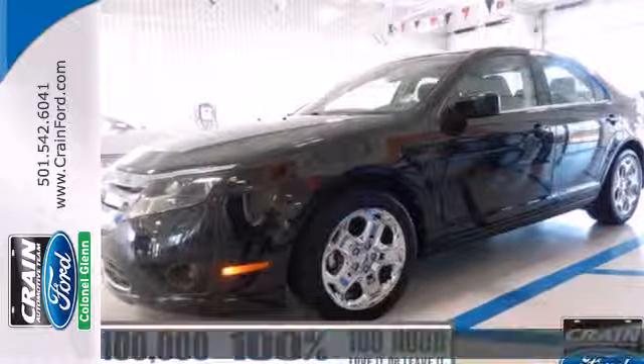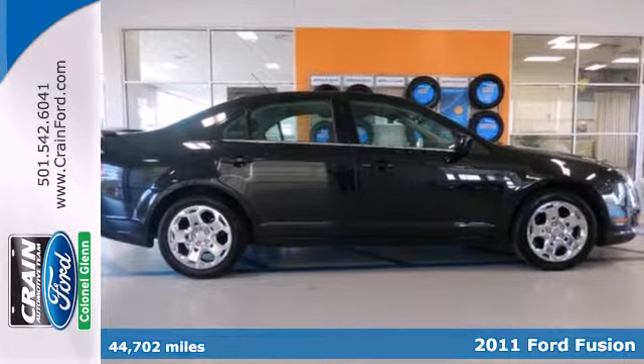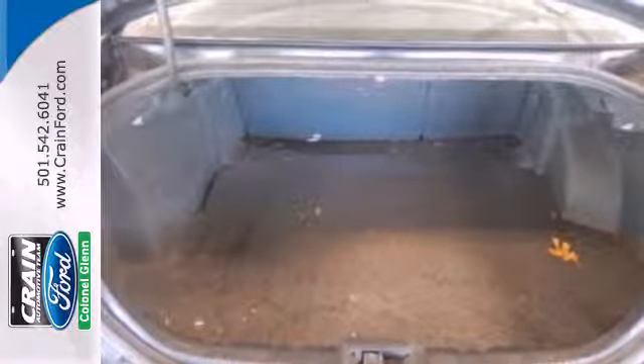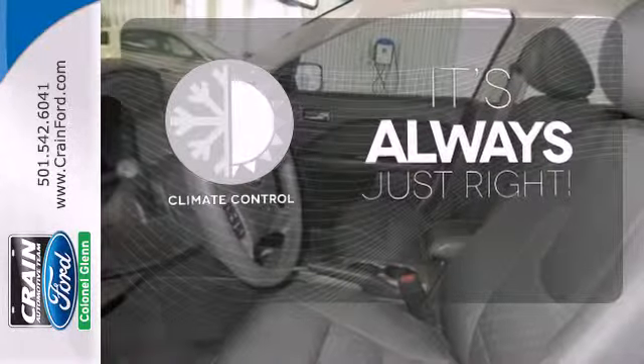It's a 2011 Ford Fusion. This sleek and stylish sedan offers supreme comfort with standard features that include air conditioning with interior air filtration, remote power door locks, one-touch power windows, a tilt and telescopic steering wheel, and four-wheel independent suspension for an incomparable ride. Set it and forget it with the climate control.